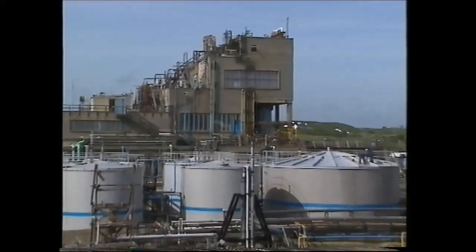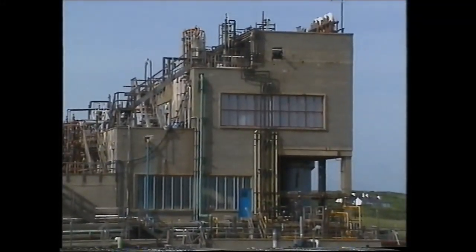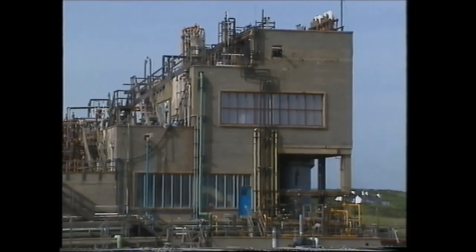The primary acid liquor is next pumped to the steaming out tower. It enters the top of the tower where it's treated with chlorine and steam. This releases the bromine as a vapour which is then condensed to form a liquid.